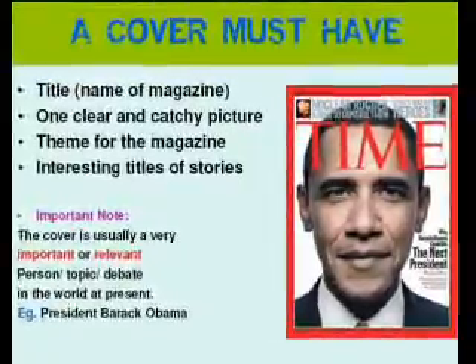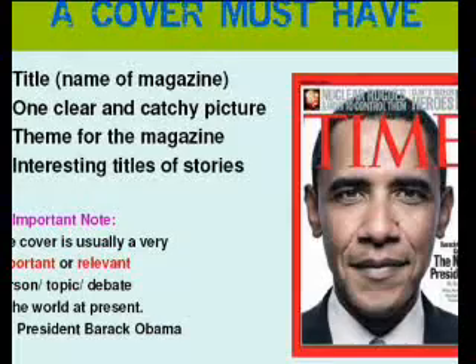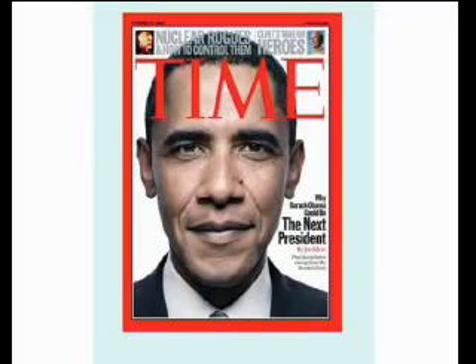If your magazine must have a title — just like people, you must have a name. You can't go around nameless. Think of a name that would stay in people's heads, and it should have a clear, catchy picture. Time Magazine had nothing else but Barack Obama's picture, because that was the biggest event at the time — during his inauguration in January.